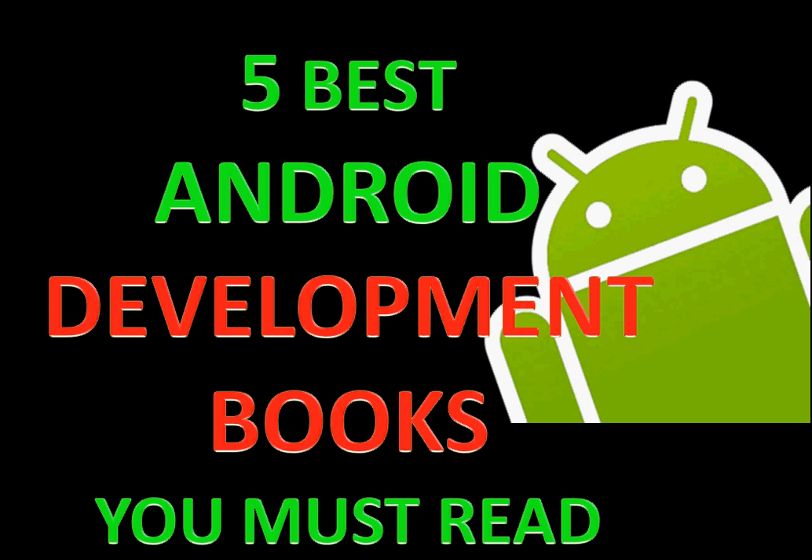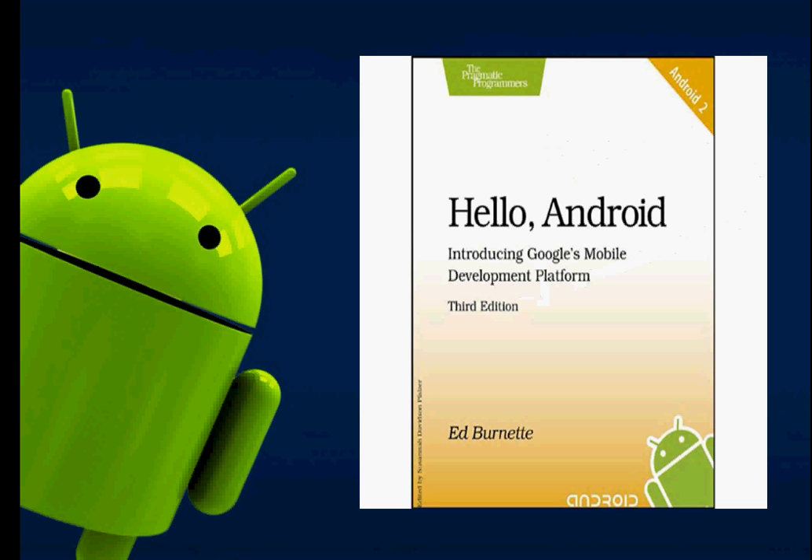The first book on the list is 'Hello Android'. This is a very basic book for beginners, but also the best book for beginners. It is pretty old and uses Android 2, but the principles are quite the same. It's not a very thick book, so you can start developing your apps just 15 to 30 minutes after picking it up. It's very easy to follow.